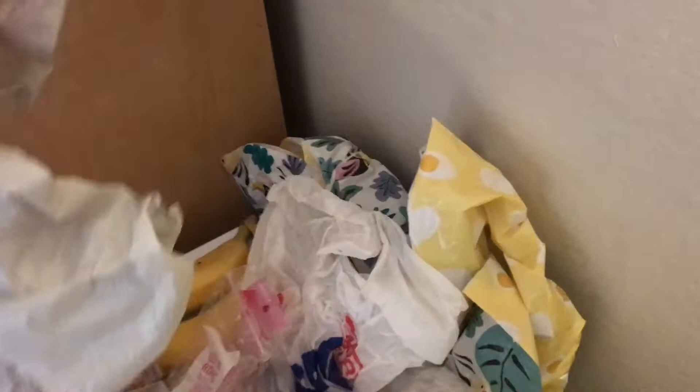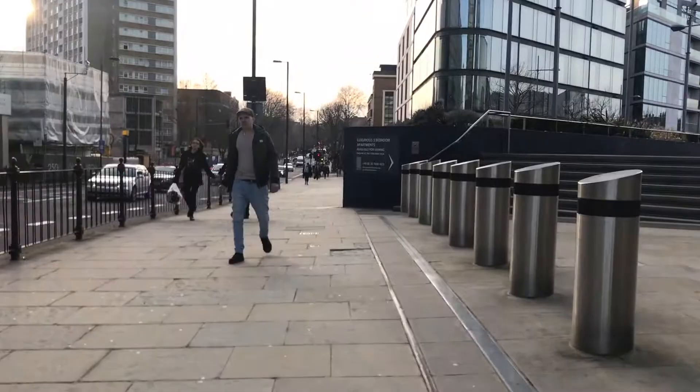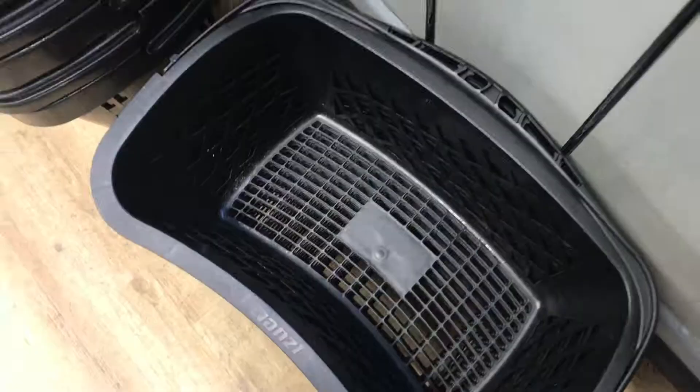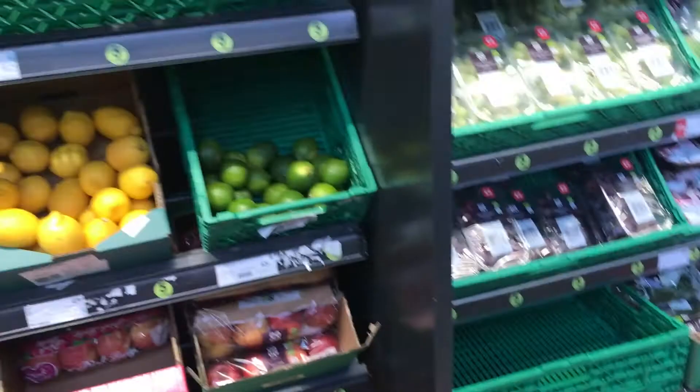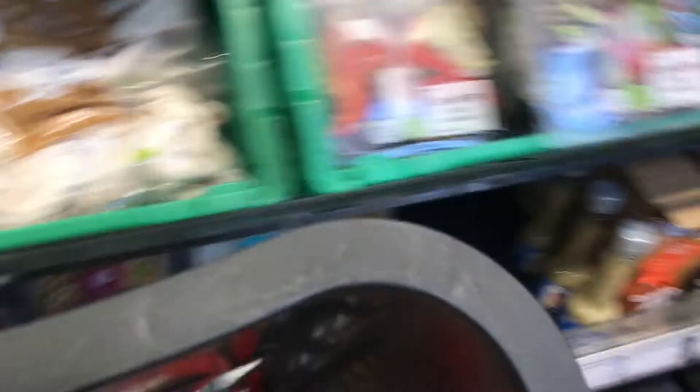Before I leave — they actually charge you for bags here, so I keep all these plastic bags. It just looks like trash, oh my gosh. This is a lot of plastic bags — this is a small plastic bag.